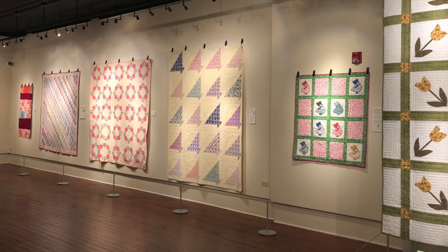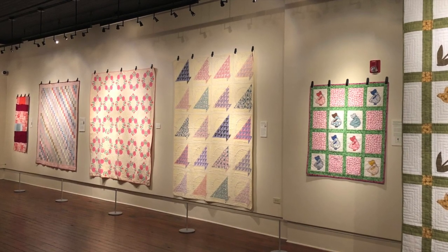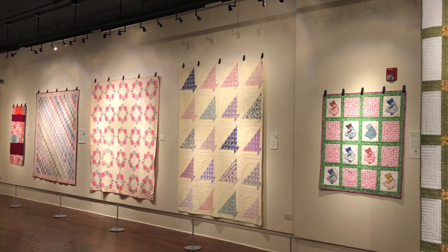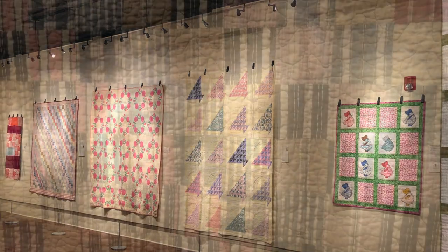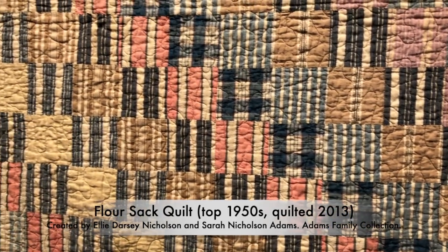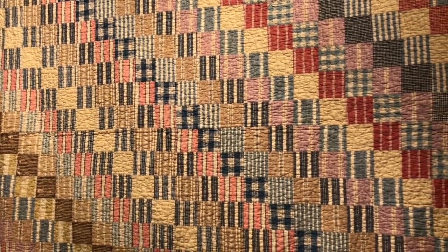Moving further towards the back of the gallery, we have a Sunbonnet Sue pattern that dates to the 1930s, followed by a rose wreath from around that same time — both very popular patterns. The next quilt on this wall is from the 1950s and highlights a practice many quilters used in this period: the use of flour and feed sacks to create clothing and quilts. Beginning in the Great Depression, many families would use the sacks because the striped and later floral patterns were perfect for clothing. Though it was considered thrifty, it was also a marketing tactic from the companies who sold those cotton sacks, promising a second use for them.